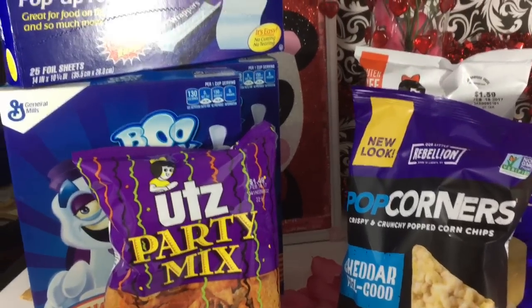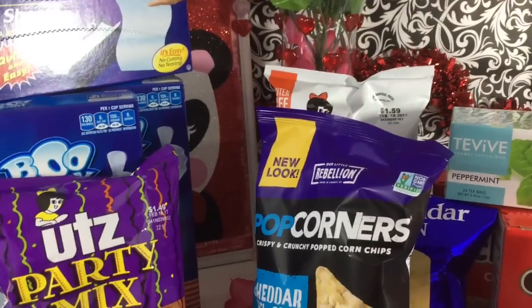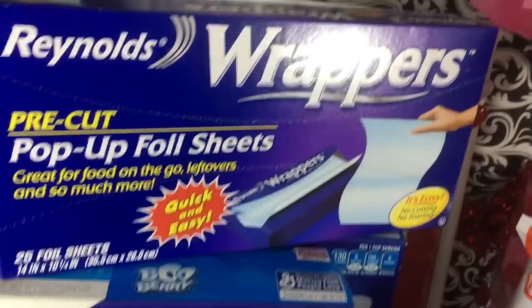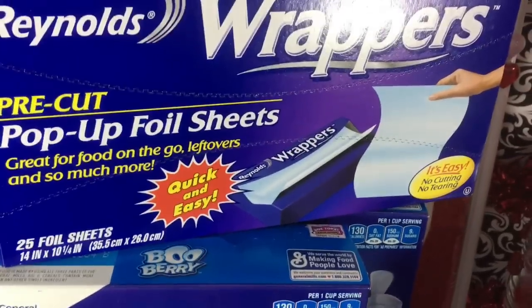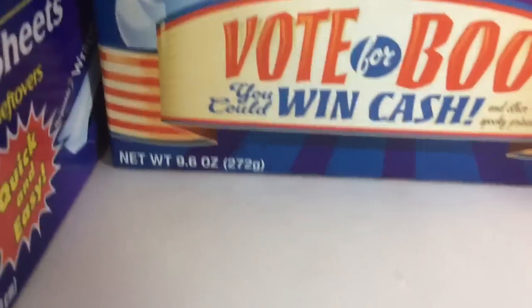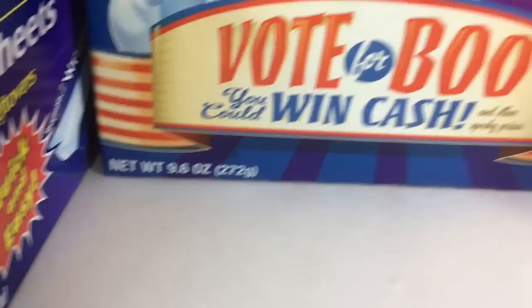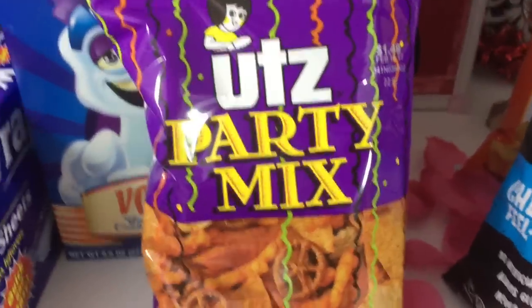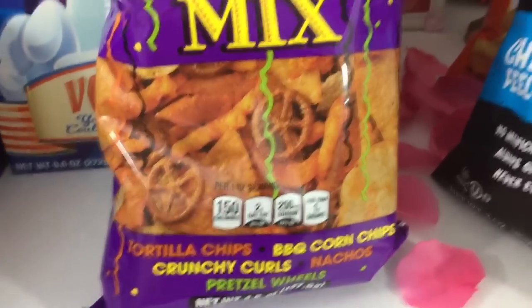Hey guys, thanks for stopping by. Today I have another Dollar Tree haul, so let's get into what I got. I picked up some Reynolds Wrap pre-cut pop-up foil sheets, found some more of the blueberry cereals — these are the General Mills and they're 9.6 ounces.